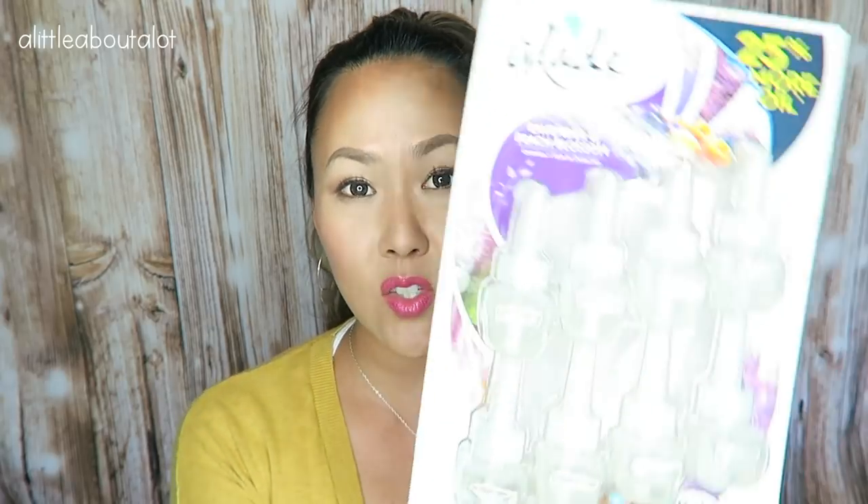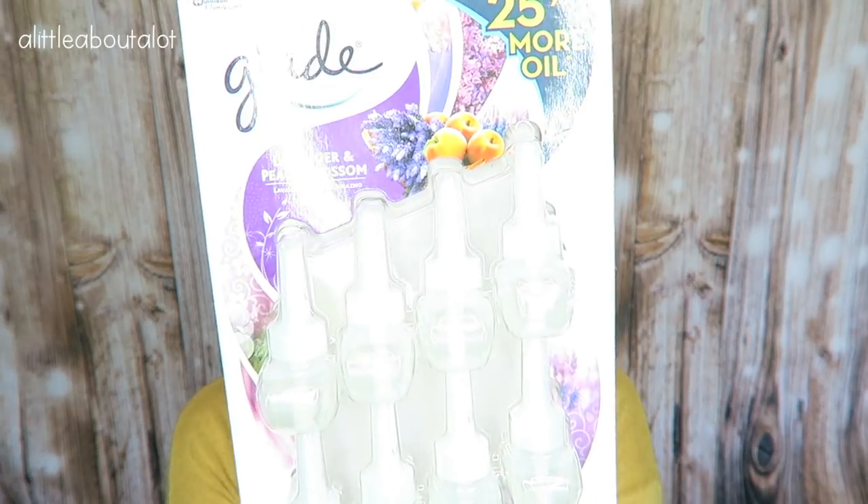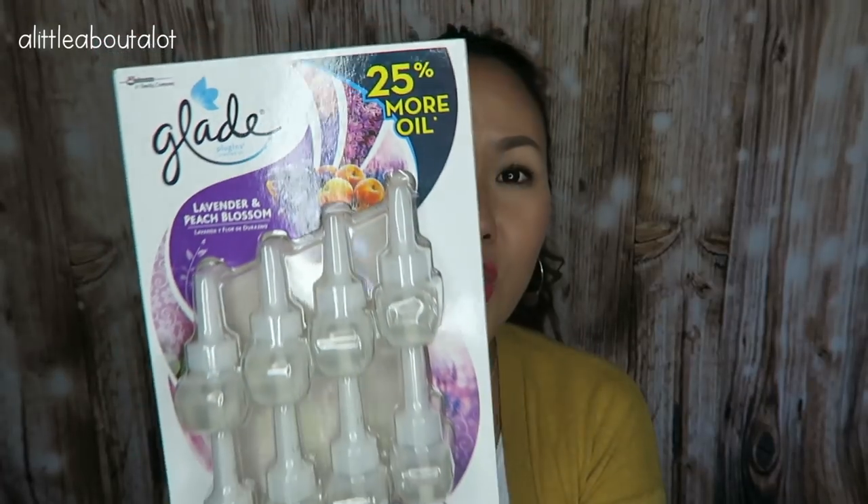Okay, so the next thing — I noticed that sometimes with the Glade refills, plugins, they have different smells online than you can find in store. So these I found on Amazon and they are lavender and peach blossom, and you get eight of them. I don't really smell lavender or peach individually, but the mixture of both of them smells really good. I have these plugged in right now at home and at church, so everywhere I go it smells the same.